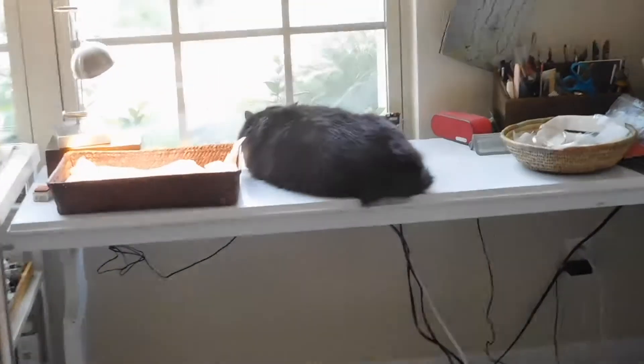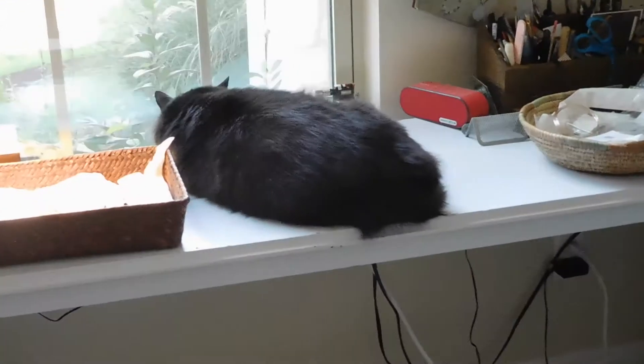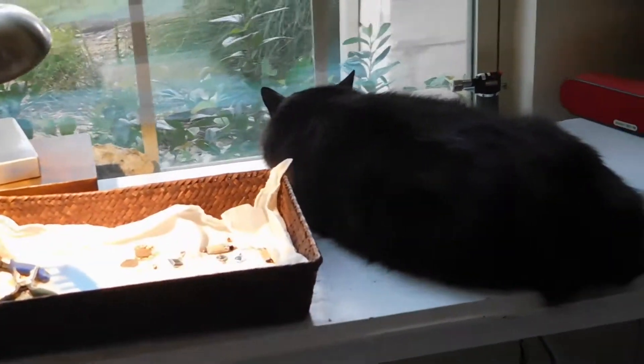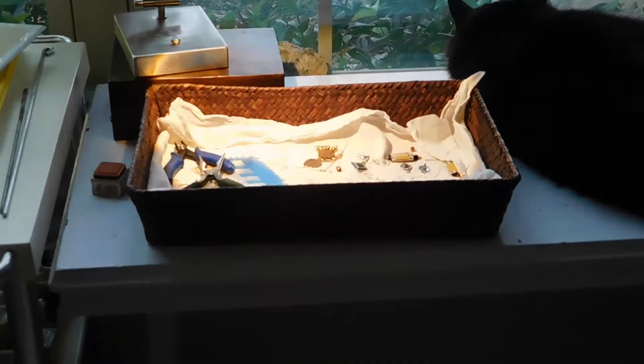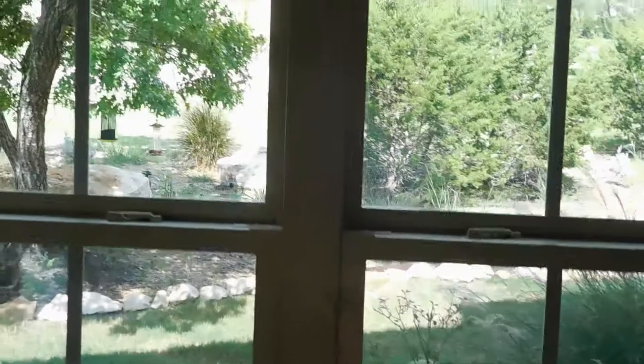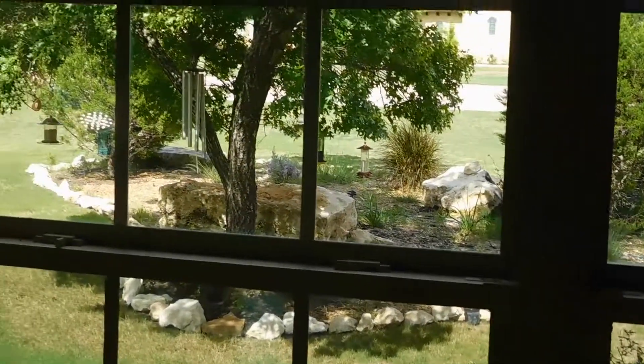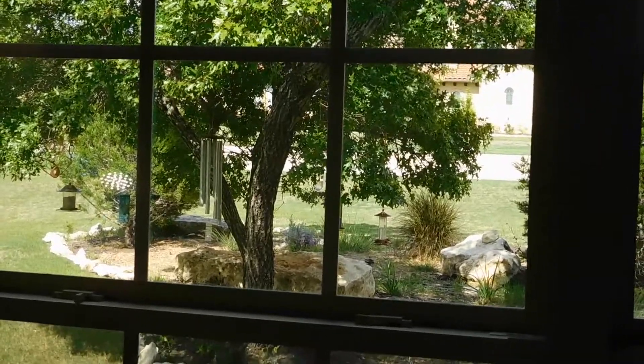Some days I like to just sit and work on jewelry — I find it very relaxing. Usually I have to make a deal with my cat, Quattro, so he'll let me use the space. And as soon as he moves, as you can see, I've got some jewelry set up. This is a great place to be because I can monitor what's going on outside and know if I need to run out real quick and dash off a painting.